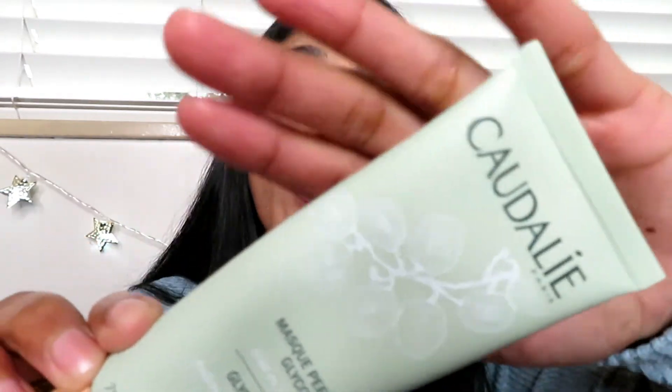I'll start with skincare because I've been a little bit more focused on making sure I take care of my skin. I do have a bit of sensitive skin and occasional breakouts, so I make sure that I cleanse and do all the important steps. The first thing I'm going to start with — my all-time favorite — is the Caudalie glycolic peel face mask. When I first went into Sephora to get this, the girls recommended it after I explained my skin situation — occasional breakouts and normal to dry skin.